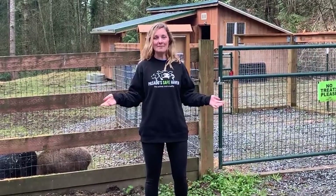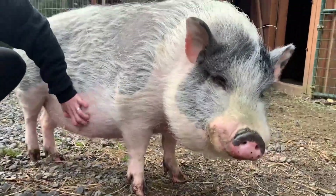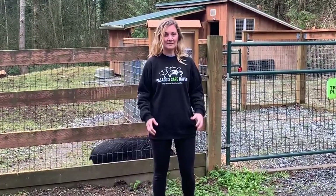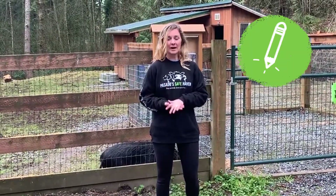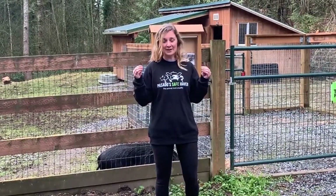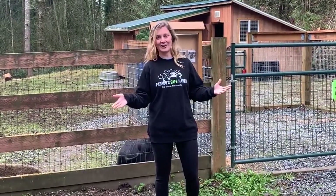Our first stop is the Potbelly Yard. Our Potbelly Yard is currently home to four pigs: Violet, Boris, Pepper, and Oliver. Now when we go inside, I want you to make some observations — look really closely and observe things. I want you to write down all the similarities that you see between the pigs here and dogs. Put your thinking caps on and really look closely to see what you notice. Let's go!